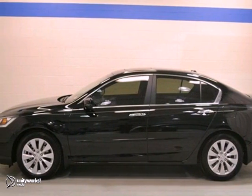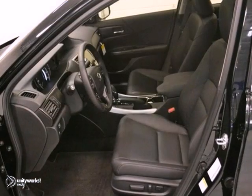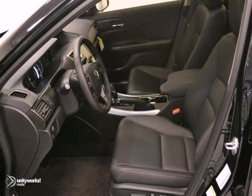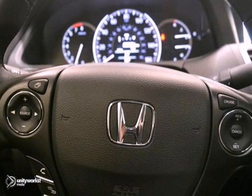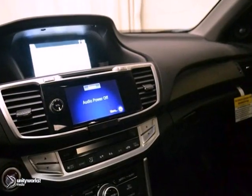Here's a 2013 Honda Accord EX-L. It comes in Crystal Black Pearl with a black interior. This vehicle has a lot to offer, including power windows, locks and mirrors, and a multi-function steering wheel.